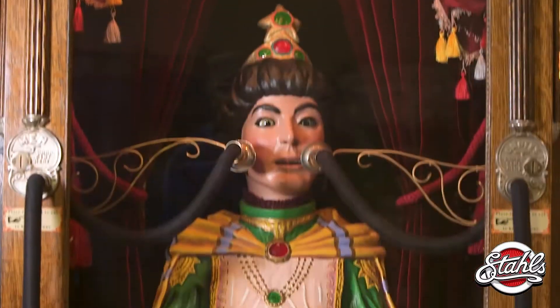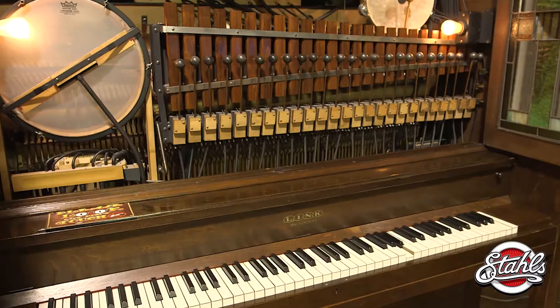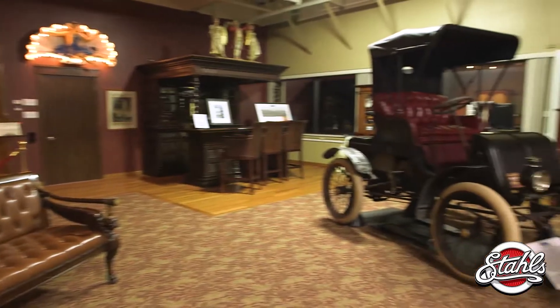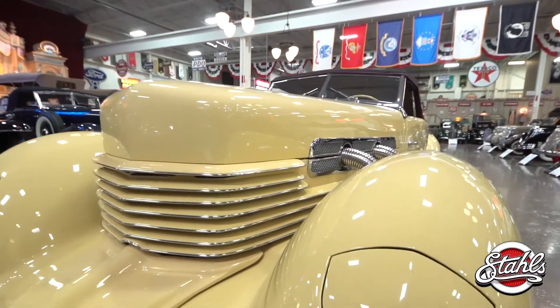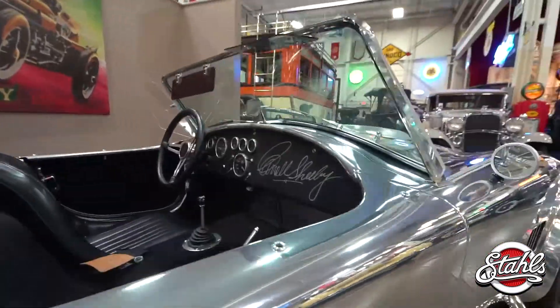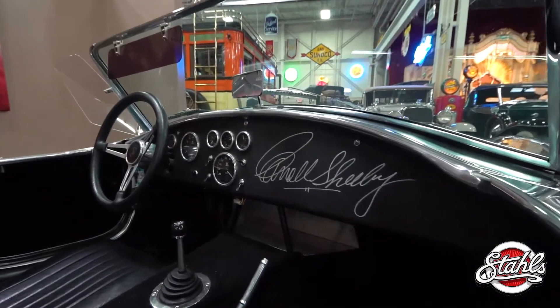A world of wonder, where fantastical music machines provide the soundtrack for a tantalizing stroll through history. Vintage automobiles and memorabilia stimulate the senses around every chromed curve and corner. This is Inside Stahls.